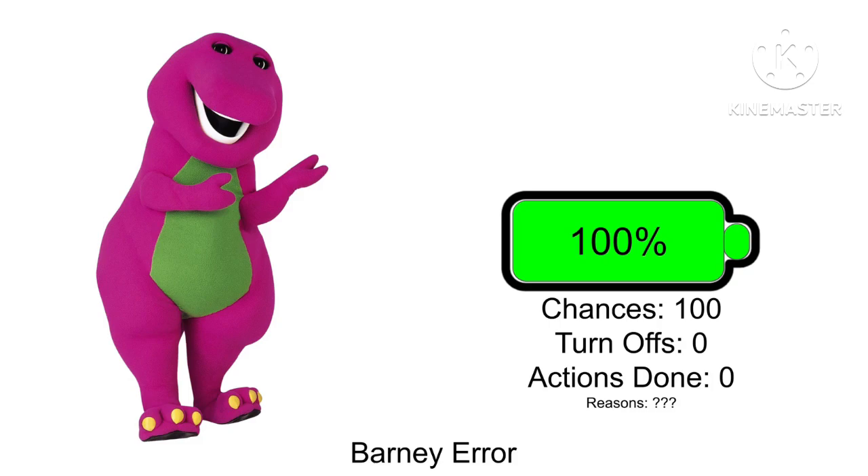The battery icon is also shown below. The battery icon color is green. But here is one rule that you should follow: do not turn off your iPhone S, or else the battery will decrease. And that's all how it works. So good luck with this error.